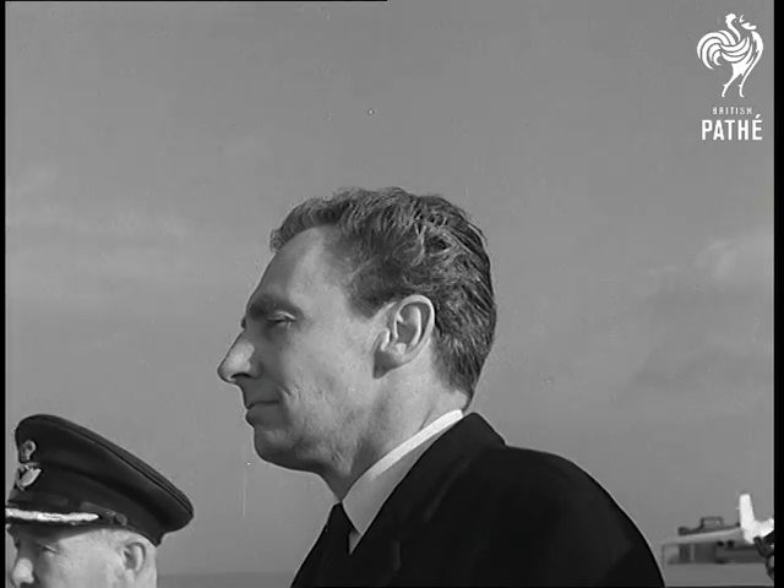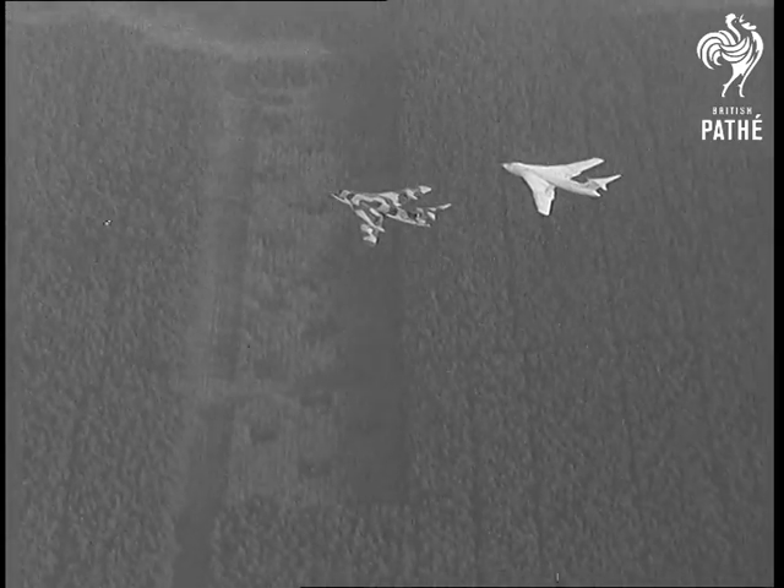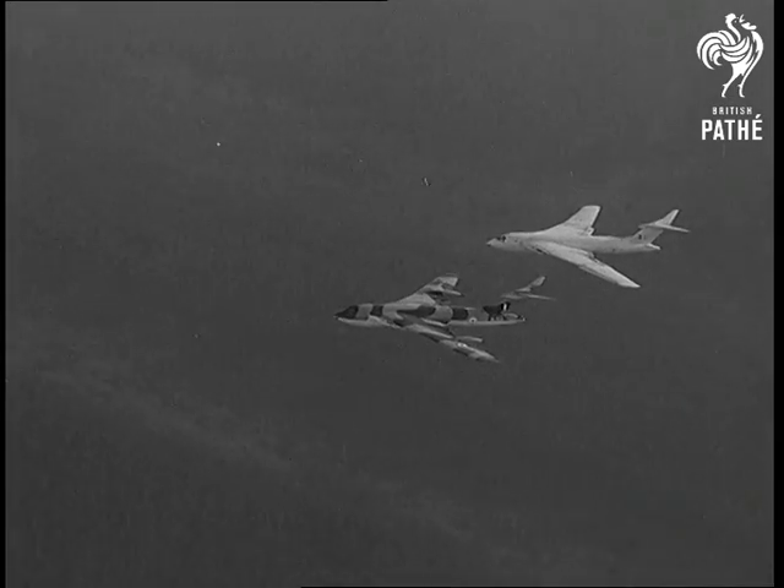Air Minister Hugh Fraser watched the demonstration flight with the bombers carrying Blue Steel. When flying low, they would escape detection by enemy radar.